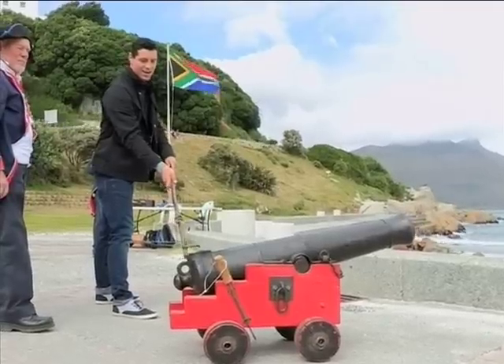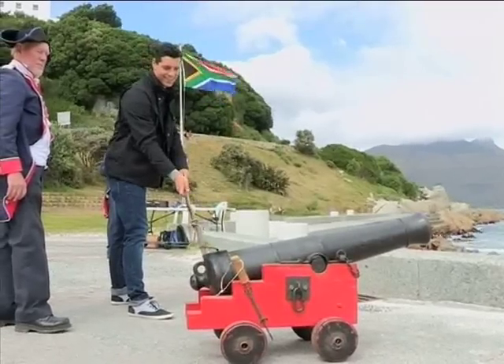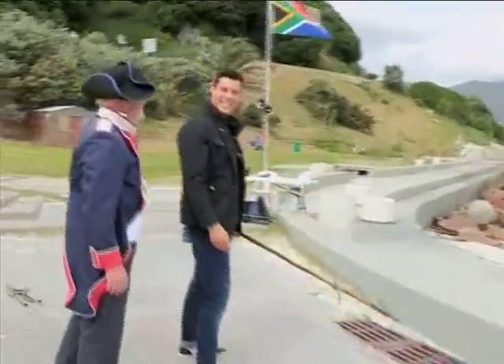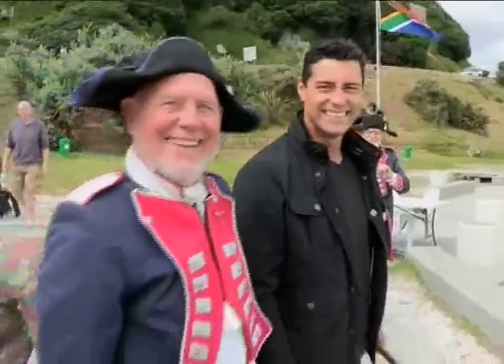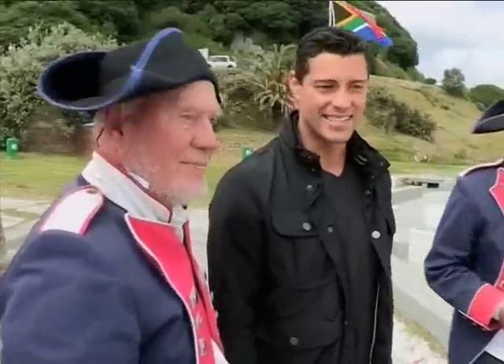Ewan looks terrified to be in the firing line. 3, 2, 1, and fire! Did you notice the gun recoil? That's why we've got the sandbags around the base.